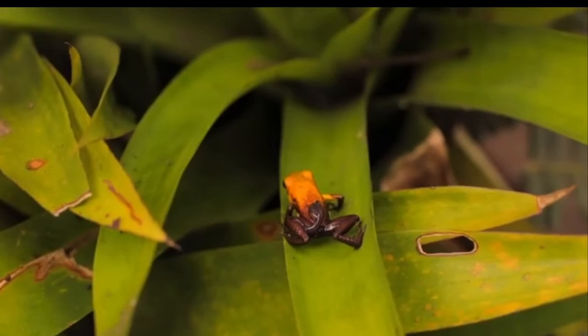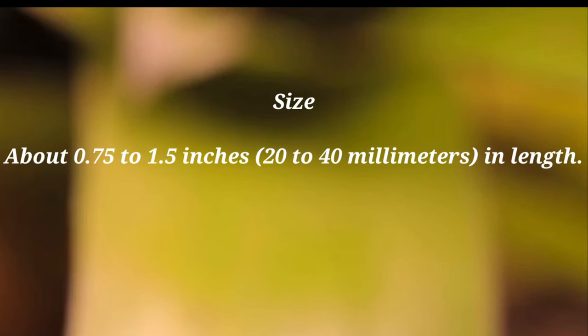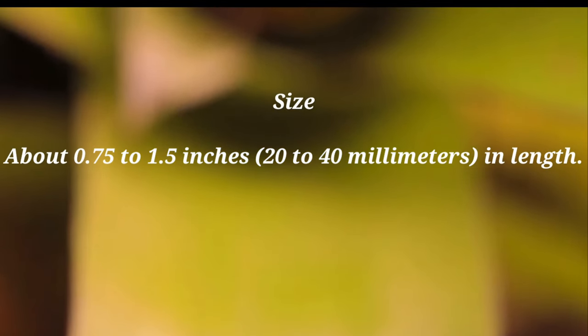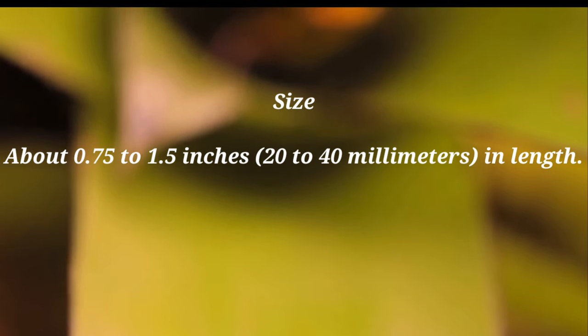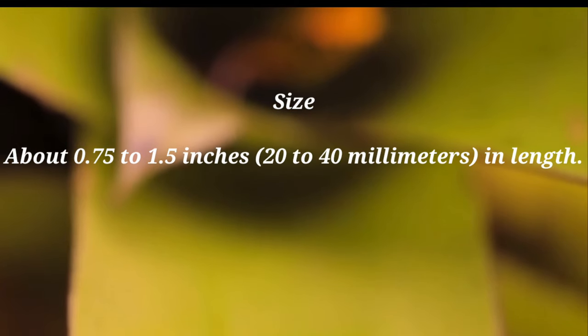Size. Poison frogs are generally small species, about 0.75 to 1.5 inches, or 20 to 40 millimeters, in length.